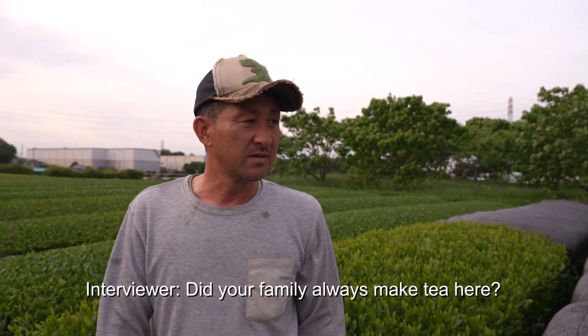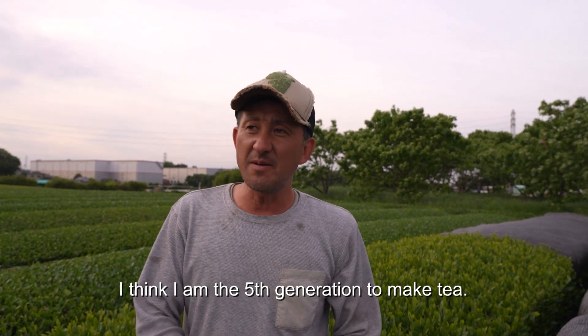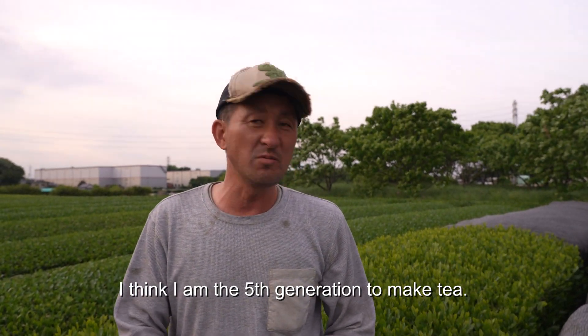You have always made tea? I think it's about the 5th generation. It starts from early morning.